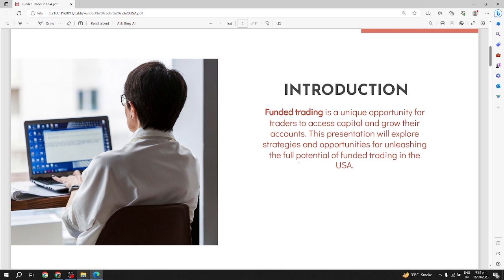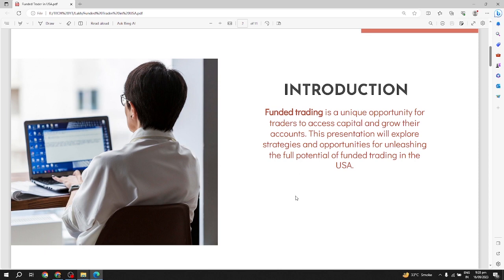What is funded trading? Funded trading is a unique opportunity for traders to access capital and grow their accounts. This presentation will explore strategies and opportunities for unleashing the full potential of funded trading in the USA.